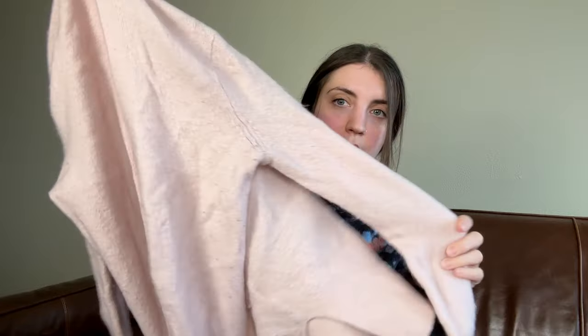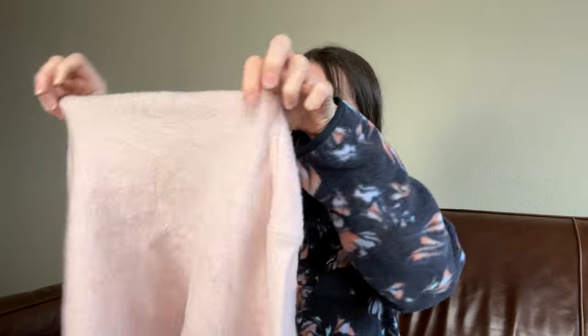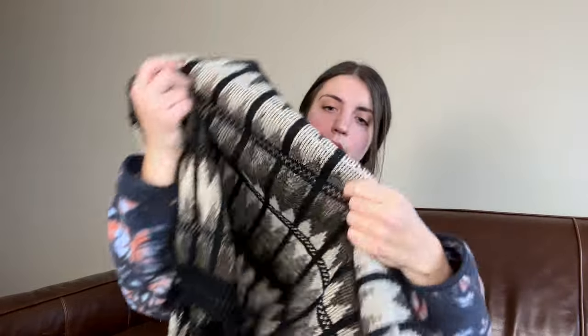This is an American Eagle cropped little henley sweater with some horizontal stripes — this one is going to consignment. And I've got a Madewell extra extra small open cardigan sweater in a beautiful blush pink, but extra extra small Madewell is not going to be sticking around. That is going to Buffalo Exchange.